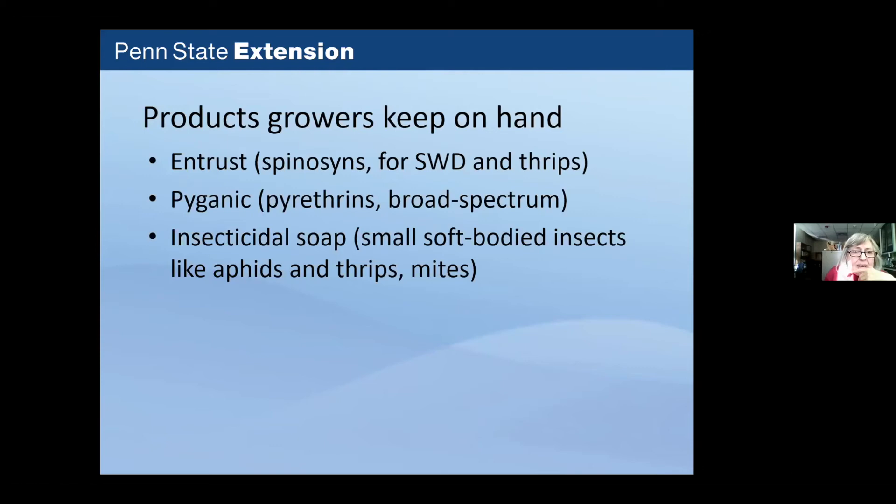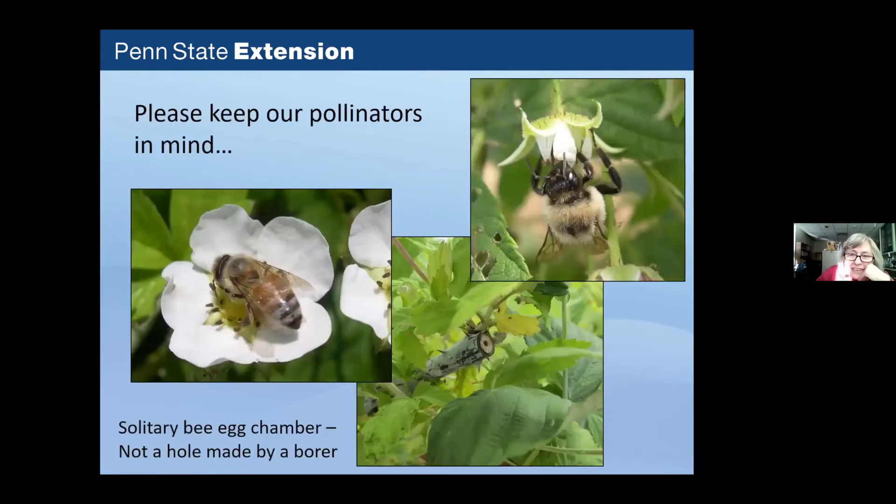Growers typically keep insecticidal soap, Entrust, and Pyganic on hand to knock pest populations back quickly. Importantly, keep pollinators in mind when applying anything. A hole in the end of a black raspberry cane is actually a solitary bee egg chamber — there are eggs inside. Solitary bees like a hollow, soft center in a cane, piece of wood, or cardboard tube. This is not a hole made by a borer, and the distinction matters: pest borers tunnel further down the cane and into the crown area, while bee egg chambers stay near the very tip.